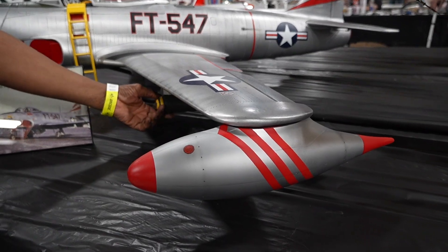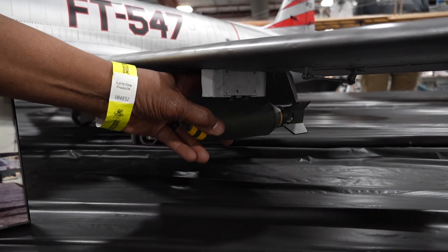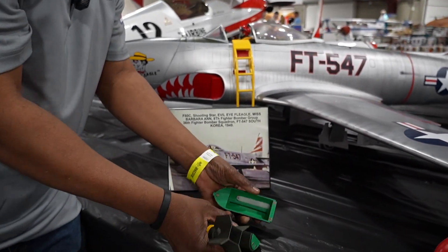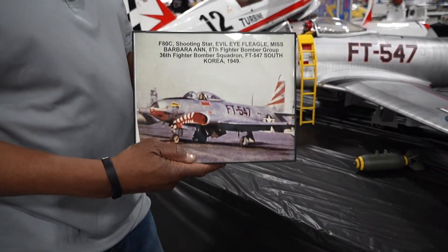I added the wing tanks, which are droppable — I can release these anytime in flight. The 500-pound bombs are droppable. They're from Legend Hobbies, so they'll drop off and they'll explode on contact. We fill them up with flour so that makes that effect. It is a real airplane.